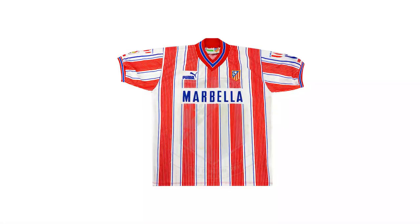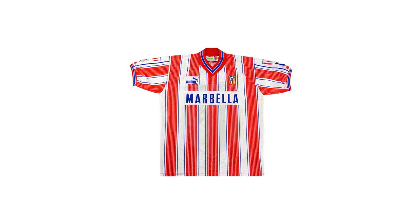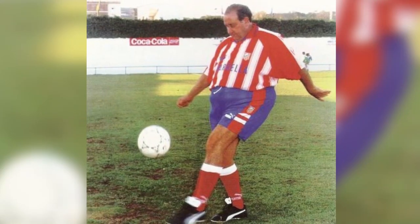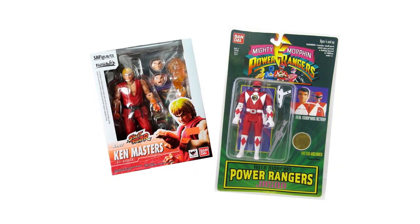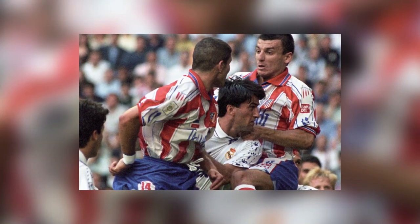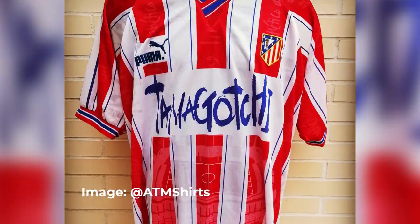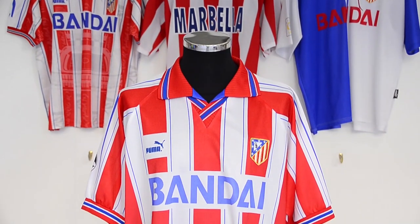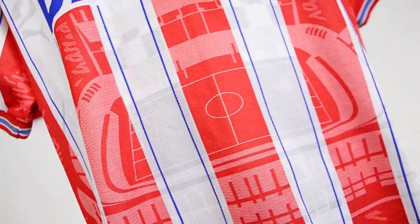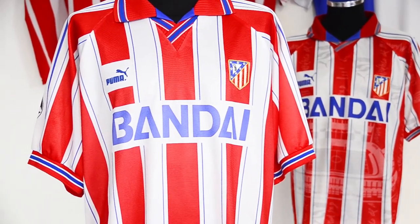Atleti had won La Liga wearing this shirt and had made it a Copa del Rey double in 95-96. For 96-97, club chairman and mayor of Marbella, Jesus Gil, allowed Japanese video game and toy maker Bandai to put their logo on the shirts in place of the promotion for his city. For the derby at the Bernabeu, it was even worn with the logo for one of the crazes of the mid-90s, the Tamagotchi. The side competed in the Champions League for the first time this season, and the shirts worn in it were totally stripped back, with the image of the Vicente Calderon and all the other text and logos from the material and sleeves removed.